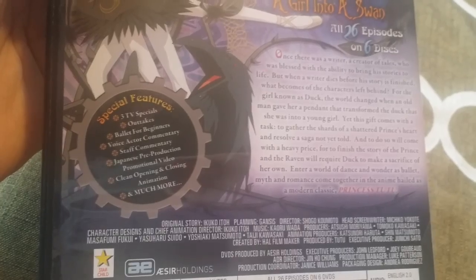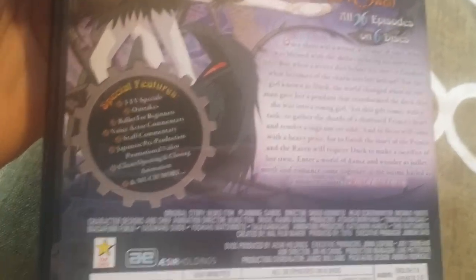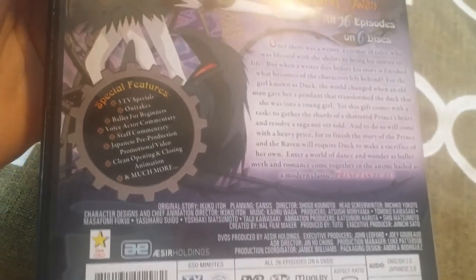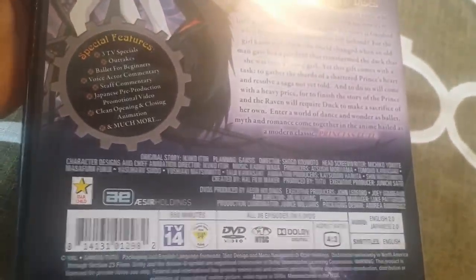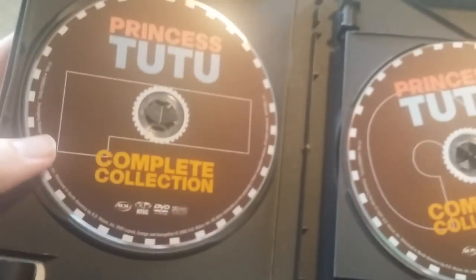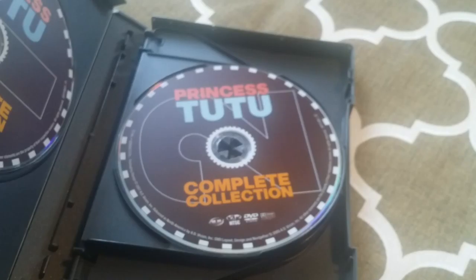Sorry about the cut there — I was just trying to get my hand to stop shaking. But I did get to focus a bit more so you can read through this. It's got all sorts of special features: outtakes, which are actually really funny; TV specials; things that explain ballet for people who aren't so ballet-savvy; clean openings and closings; promotional videos; pre-production — all that good stuff. So it's got all 26 episodes on six discs.